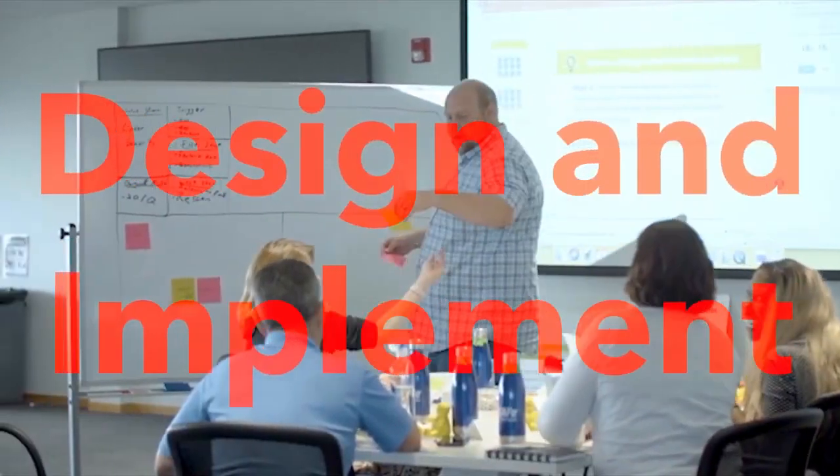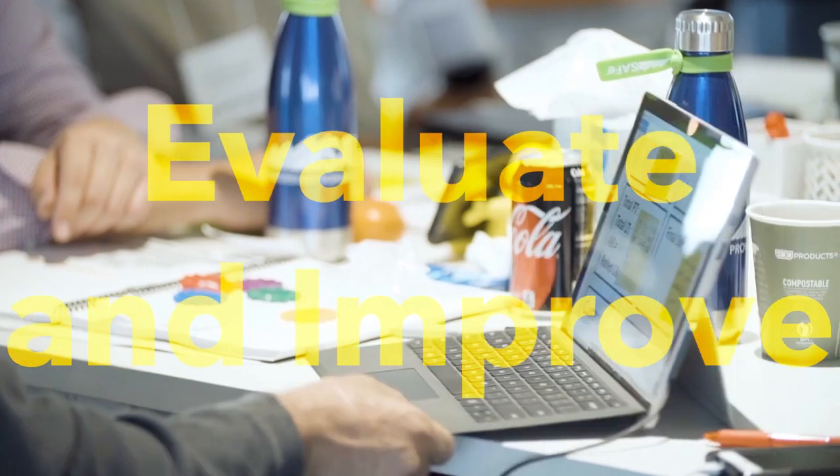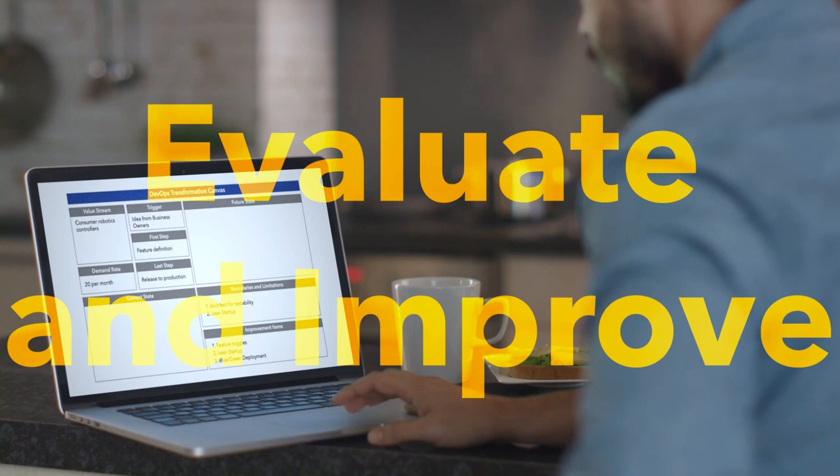Design and implement an actionable DevOps transformation plan, and evaluate and improve your current state using tools like the DevOps Health Radar and Transformation Canvas.